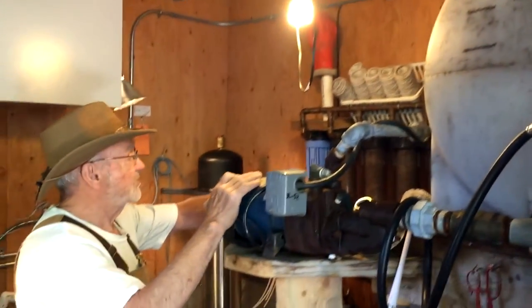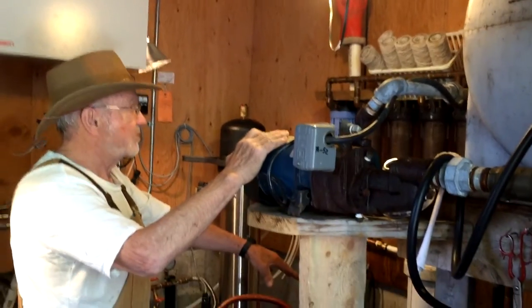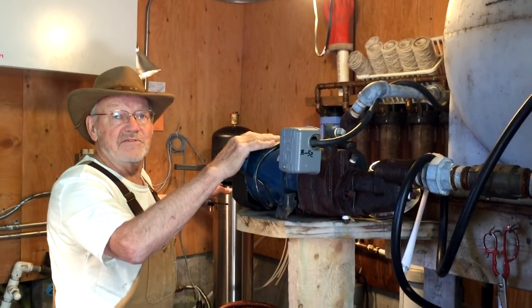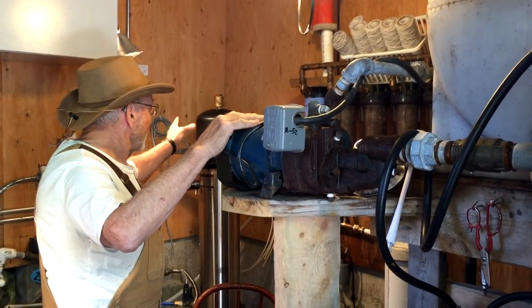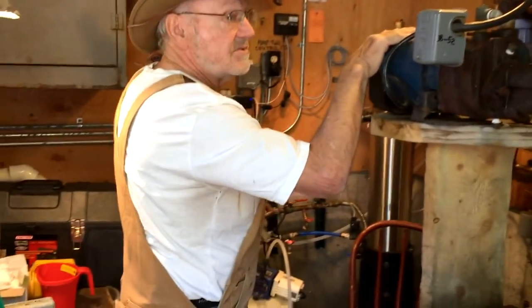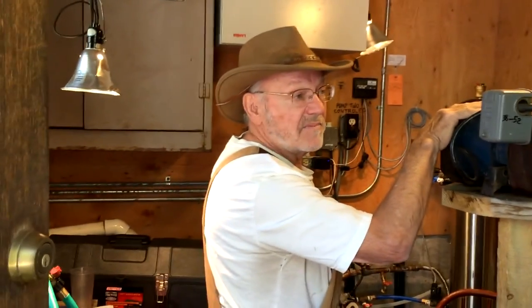From there it's pressurized through a series of filters to pull out any sediment, leaves, and anything else. Then it goes through a final filter, which then gets pumped into our 3,000 gallon tank behind here.